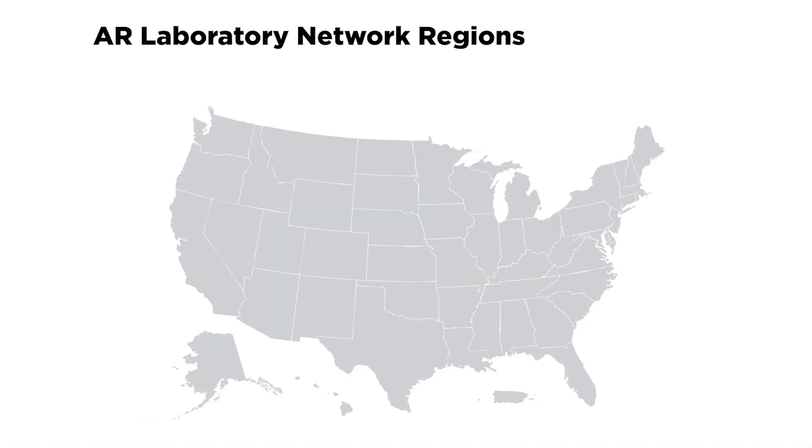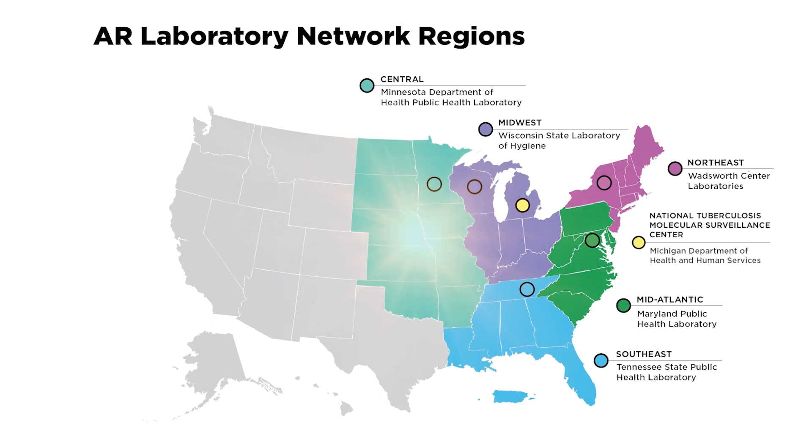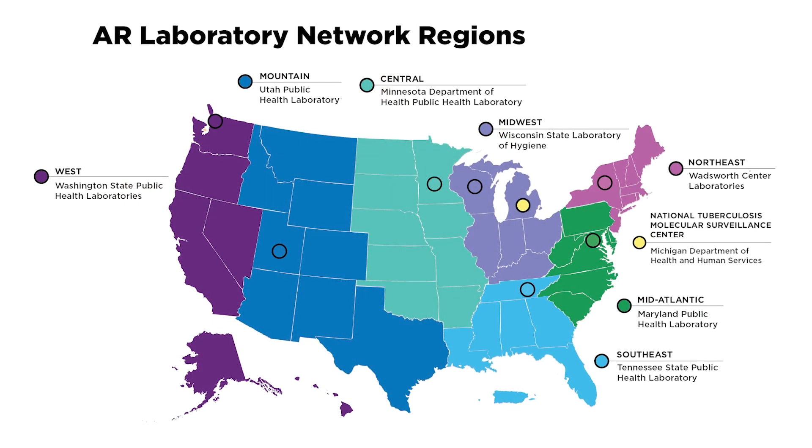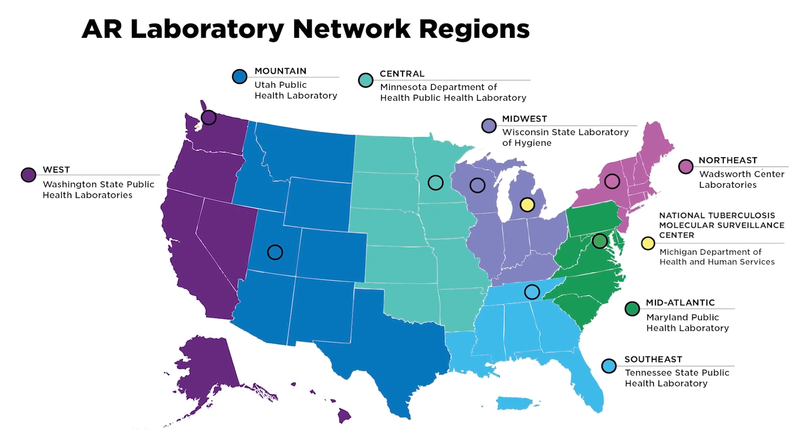The AR Lab Network allows every state to connect with CDC subject matter experts and also allows each regional lab to communicate closely with the states within their region to best support them in their identification and response to AR organisms.